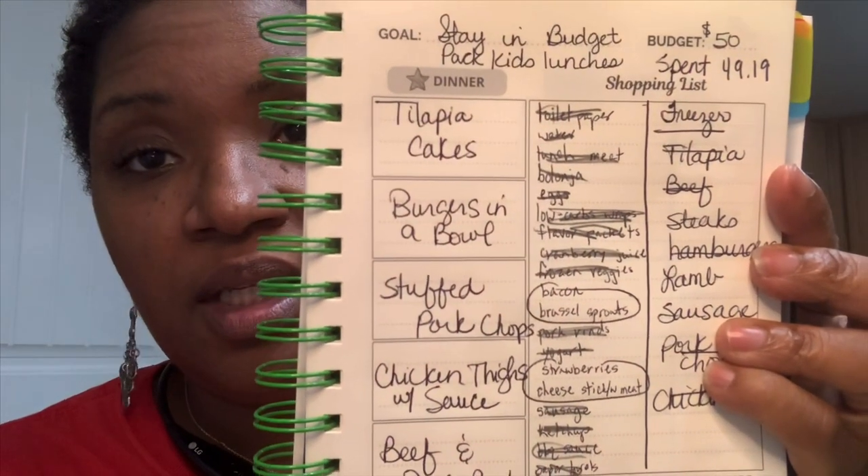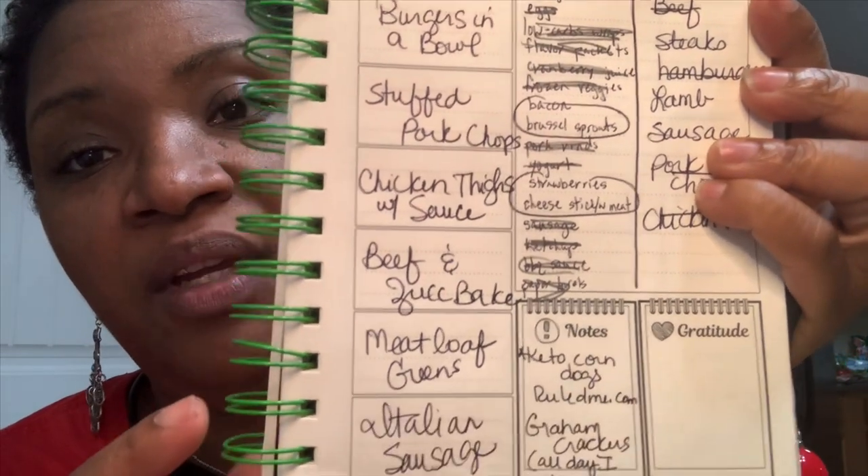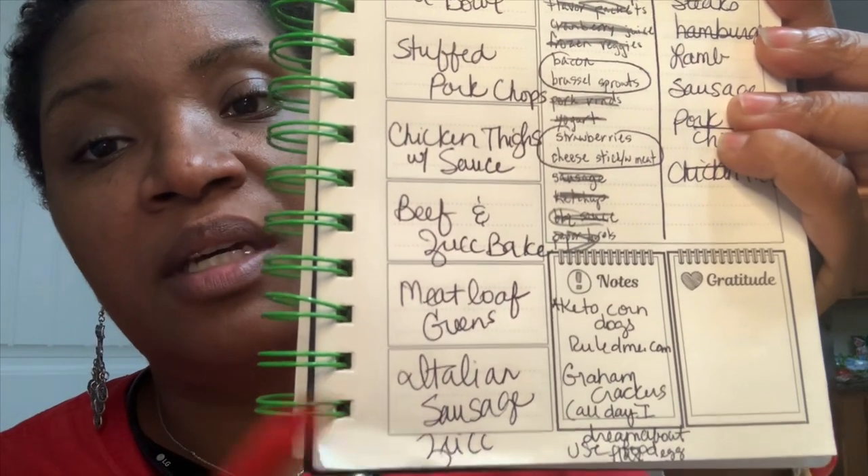We have the wraps, so we could do fish tacos instead of tilapia cakes, or we could do taco pie. But we're trying to scale back the dairy, so I'm going to keep the plan as is. Final dinner plan: tilapia cakes, burger in a bowl, stuffed pork chops, chicken thighs with sauce, beef and zucchini, meatloaf with greens, and Italian sausage with zucchini.